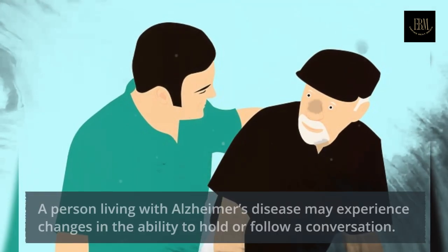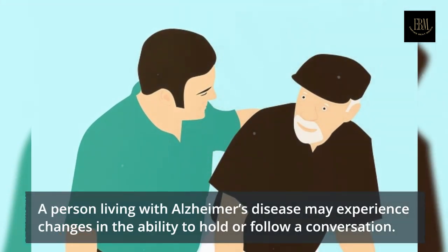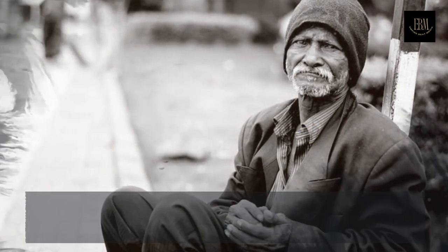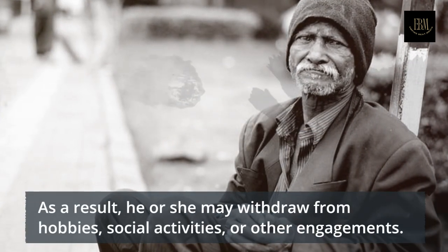Individuals may experience changes in judgment or decision making. For example, they may use poor judgment when dealing with money, or pay less attention to grooming or keeping themselves clean.